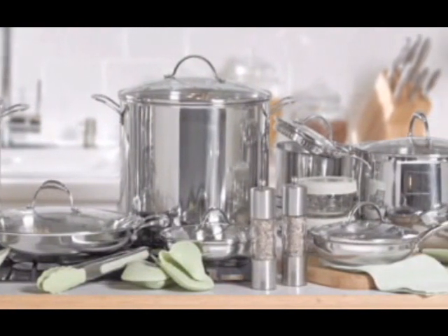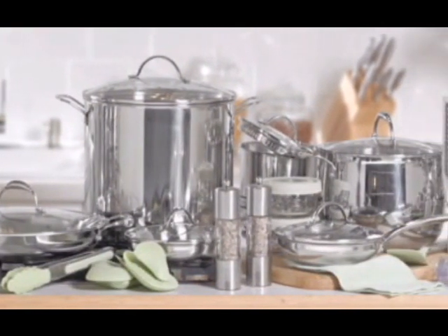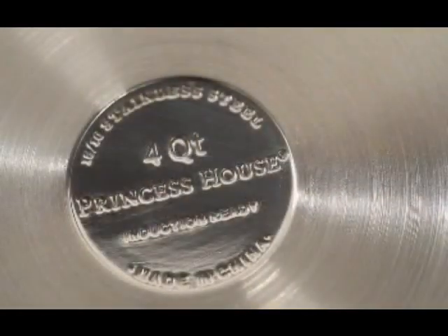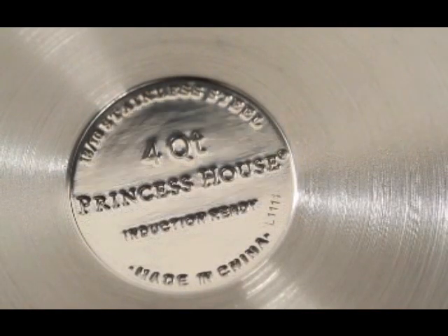All of our Princess Heritage stainless steel cookware must meet or exceed a long list of high-quality standards before it's stamped with the Princess House name — a sign of quality you can count on, backed by a lifetime warranty to prove it.